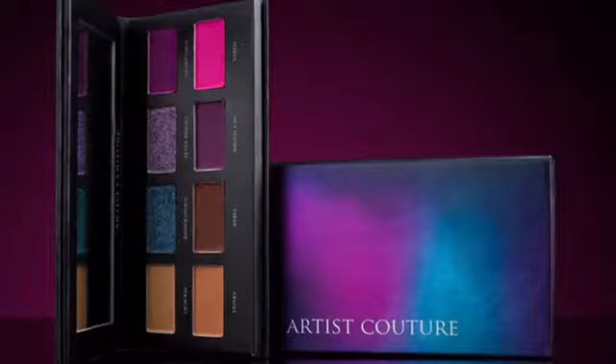First up today is the Artist Couture Midnight Maven Eyeshadow Palette. I was attracted by the purples and the teal, but I don't really need the neutrals in there. So it's not really for me and I don't need it — I have colors like that already.